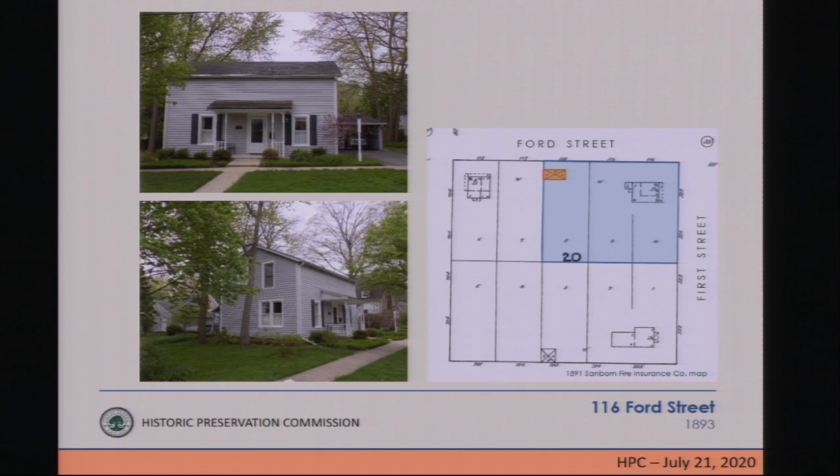Constructed in 1869 for Wesley Humphrey, this carriage barn was associated with the house to the east at the southwest corner of 1st and Ford Streets. Sold in 1893, the barn was converted to a home by Charles B. Meade, editor of the Geneva Republican newspaper. Reportedly, portions of this building are constructed of hewn logs.